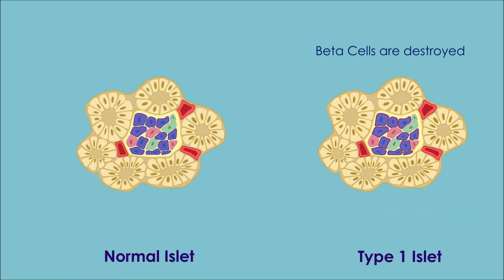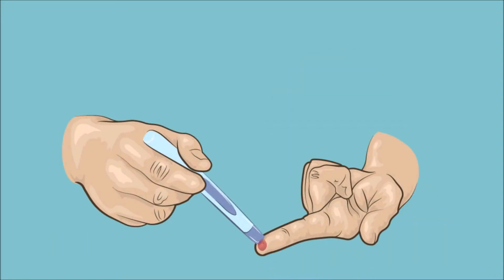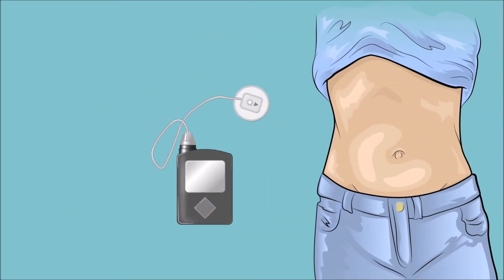To acquire a better understanding of type 1 diabetes and how cellular replacement therapy can help, we will take a look at a day in the life of Kate. Diabetes management is a daily routine. Kate begins her day by monitoring her blood sugar level — she pricks the tip of her finger and places a drop of blood onto a test strip in her blood sugar meter. If Kate's blood sugar is too high, she must inject herself with insulin delivered through an insulin pump inserted through the skin on her abdomen.